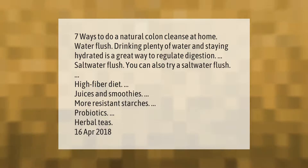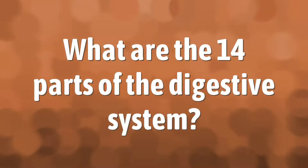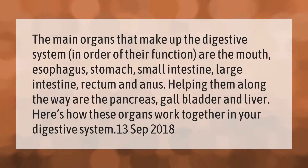The main organs that make up the digestive system, in order of their function, are the mouth, esophagus, stomach, small intestine, large intestine, rectum, and anus. Helping them along the way are the pancreas, gallbladder, and liver.